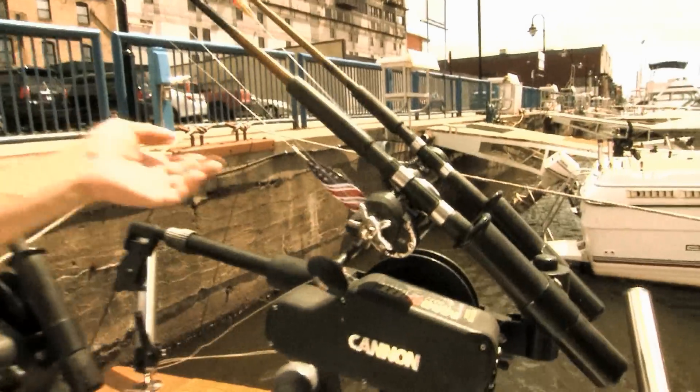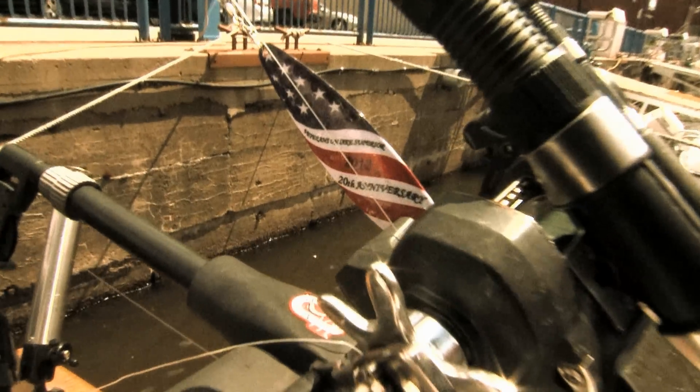Water fleas collect on our lines when we're trolling on the downriggers, and sometimes we have to stop the customers from reeling in the fish because the line won't go through the guides because there are so many water fleas jammed up on the line.